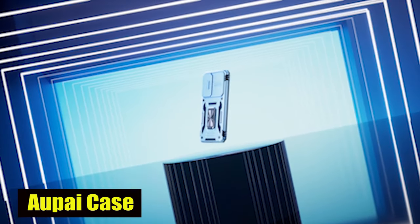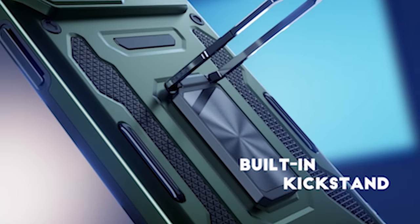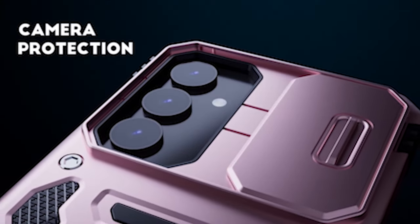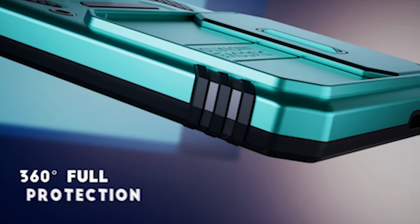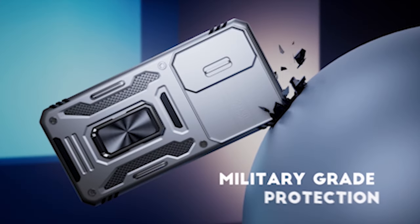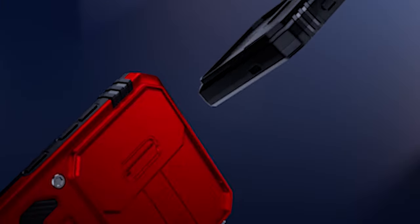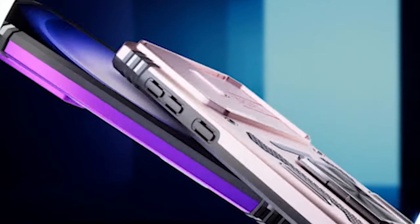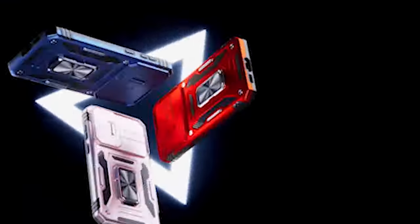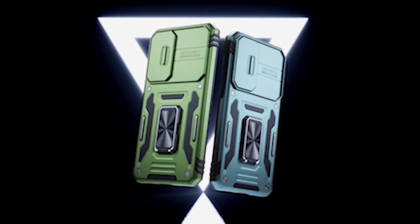Number 4: AuPie Case. The case features a slide camera design that shields the phone camera from knocks and scratches. The raised bezel adds an extra layer of security, protecting the phone lens from impact and scratches. You can now take stunning photos without worrying about damaging the camera on your phone. The case also incorporates a stand ring that rotates 360 degrees, allowing you to adjust the stand to any angle you need for watching videos, freeing your hands for a comfortable viewing experience, whether you're at home or on the go.